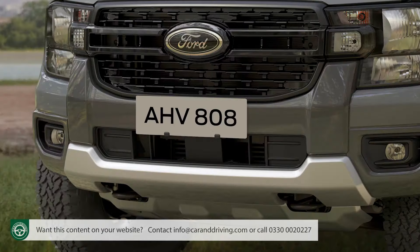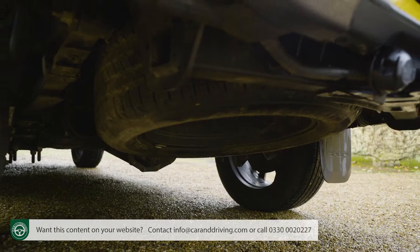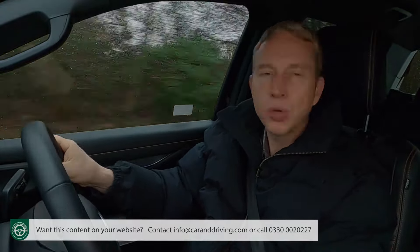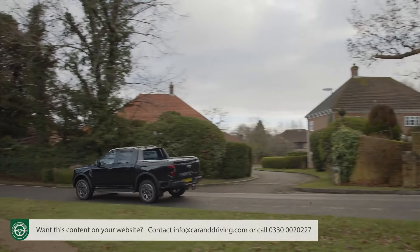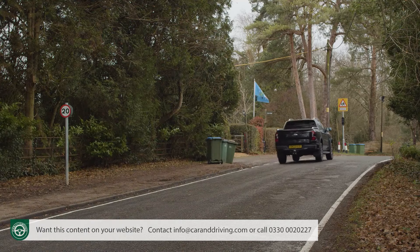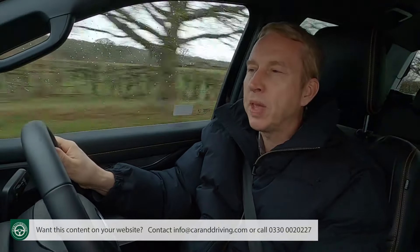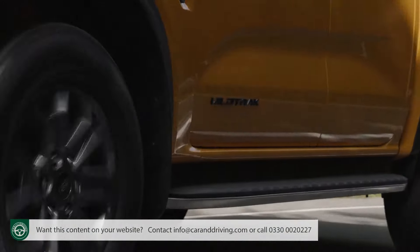Should you get stuck, there are dual recovery hooks at the front and back, and this Wildtrak version gets specially engineered underbody protection shielding vulnerable components like the fuel tank, steering, sump and transmission. You're not going to be driving in the wilds all that often, so it's more pertinent to note that you'll certainly feel poorer tarmac surfaces — though you're better off than in most rivals — and things are slightly better with the so-called soft-ride suspension system fitted, which only features on this Wildtrak variant.